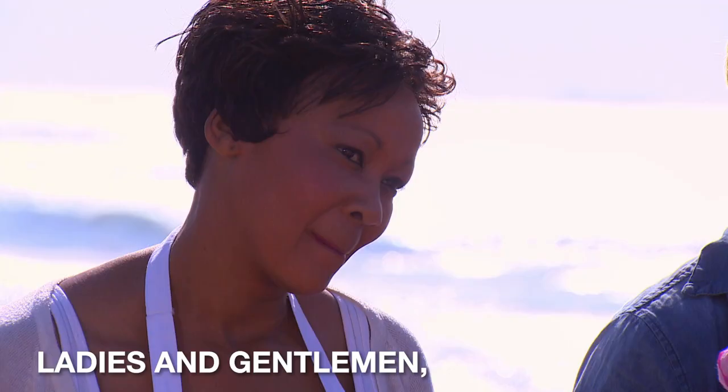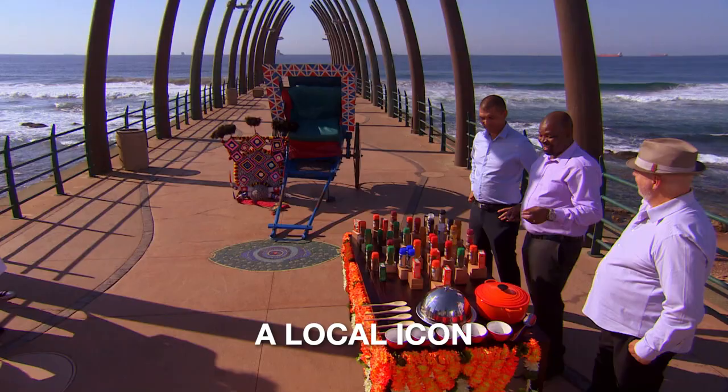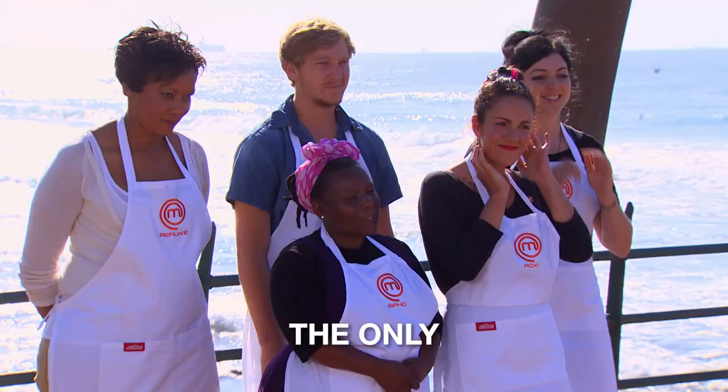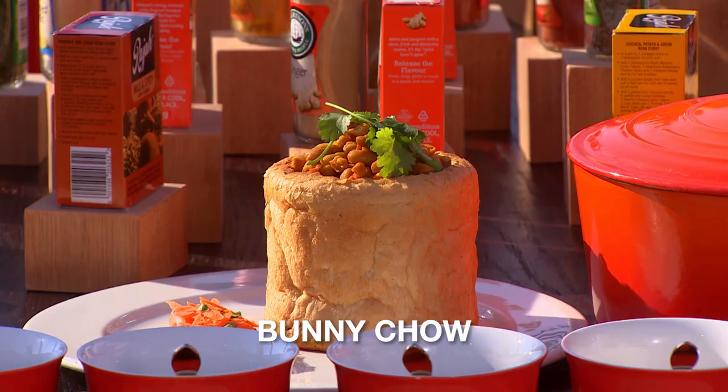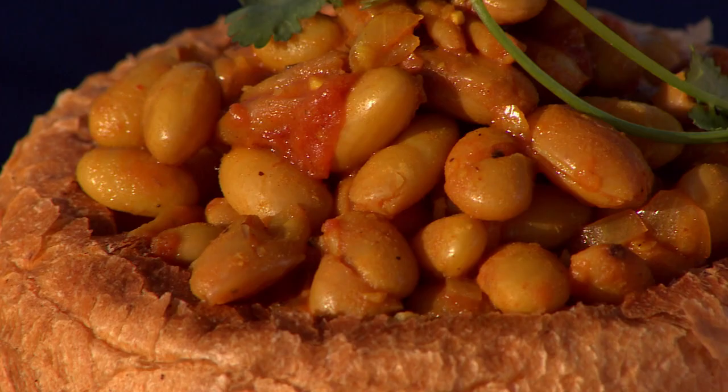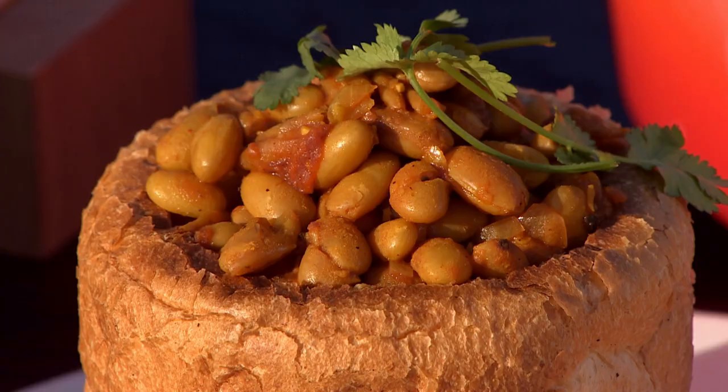Ladies and gentlemen, a local icon — the one, the only, bunny chow. You will come up and taste this delicious bean curry bunny chow and identify one spice, seasoning or herb that was used.